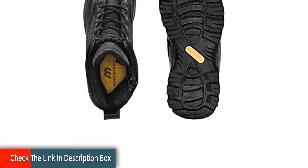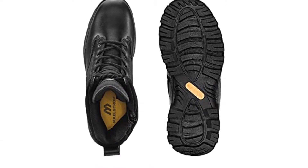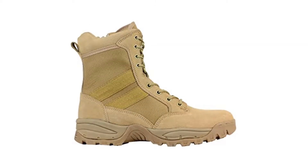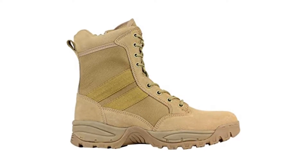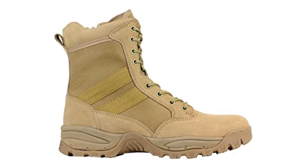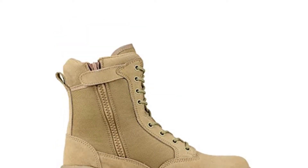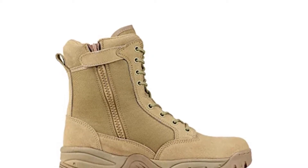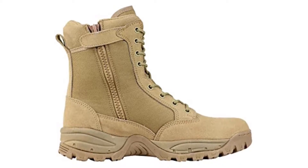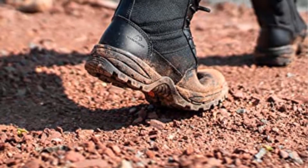There are various color and size options available. They offer a quality warranty, and if you have any issues, they are ready to provide support or a replacement. You should be careful when choosing the size. One user got a half size smaller than his feet and made a loss because the boots didn't fit. So choose your size properly — the remaining features are perfect and will surely make you happy.